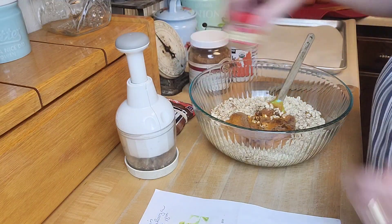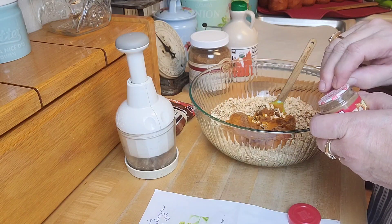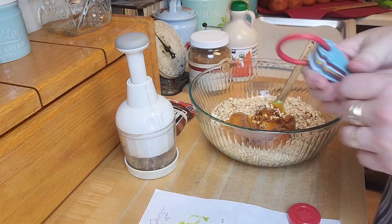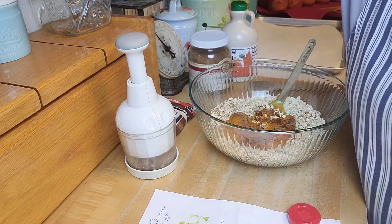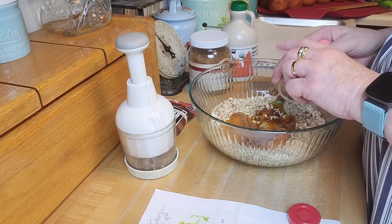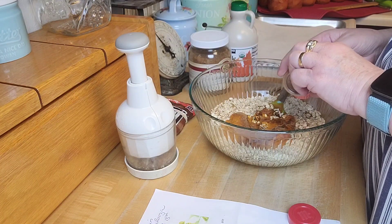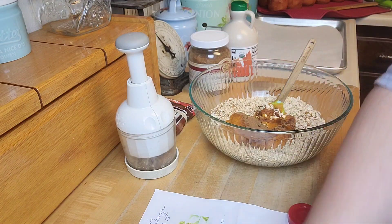One to two teaspoons of pumpkin pie spice — I don't think you can ever go wrong with this. I'm going to do two teaspoons because it's just going to make the pumpkin even better. I love this time of year. Fall is my favorite — well, that's not true because when spring comes around I say that's my favorite too. I kind of like every single season.